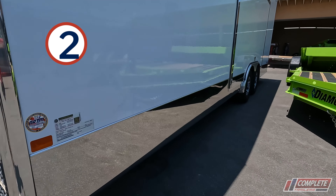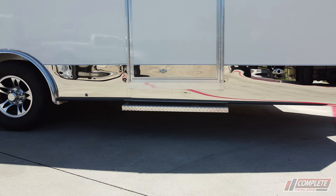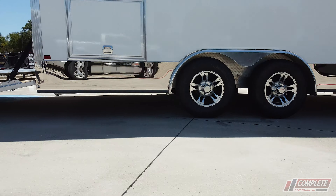Number two, 16-inch lower stainless steel rocker trim that's not just on the side but wraps underneath the trailer as well. Beautiful.